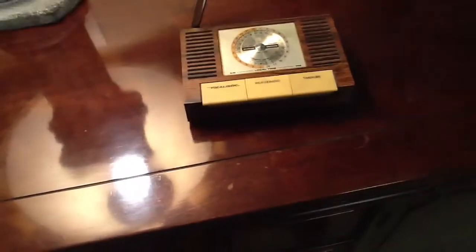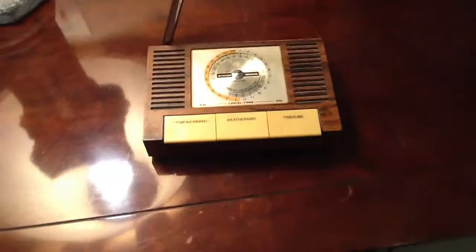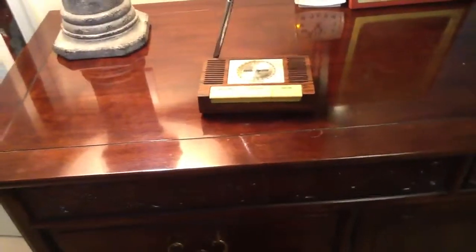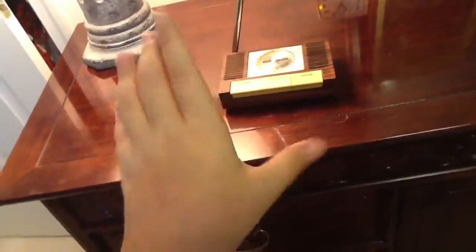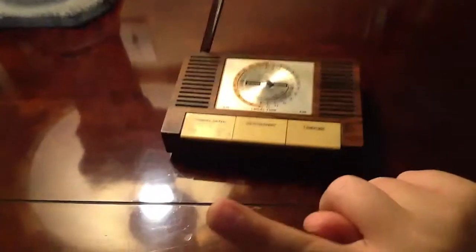Once again, this is the Realistic Tandy 12-149A Weather Radio — a very, very rare radio. I don't suggest selling it if you have one and it's sentimental; I suggest keeping it. But if you want to get a bang for your buck, then I suggest selling it, because this is a very rare weather radio and I've not been able to find much information about it online — only one very blurry photograph from a distant website. If you have any more questions, leave them in the comments and subscribe for more videos. Bye.